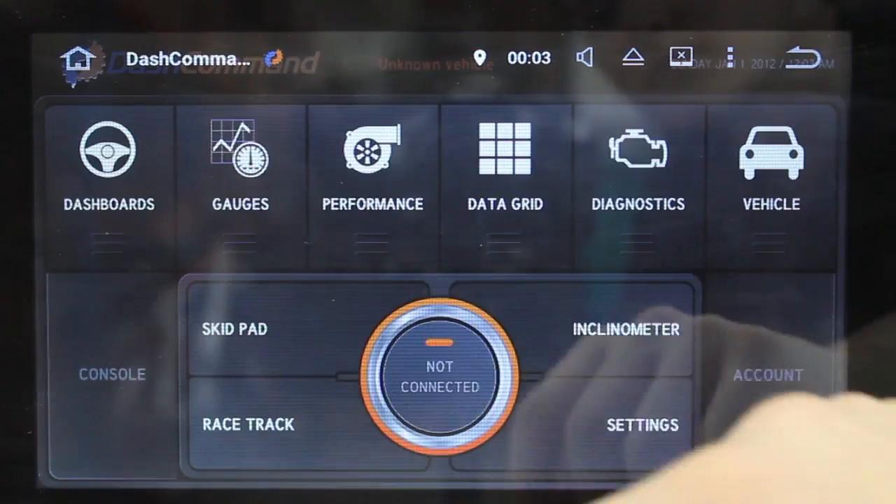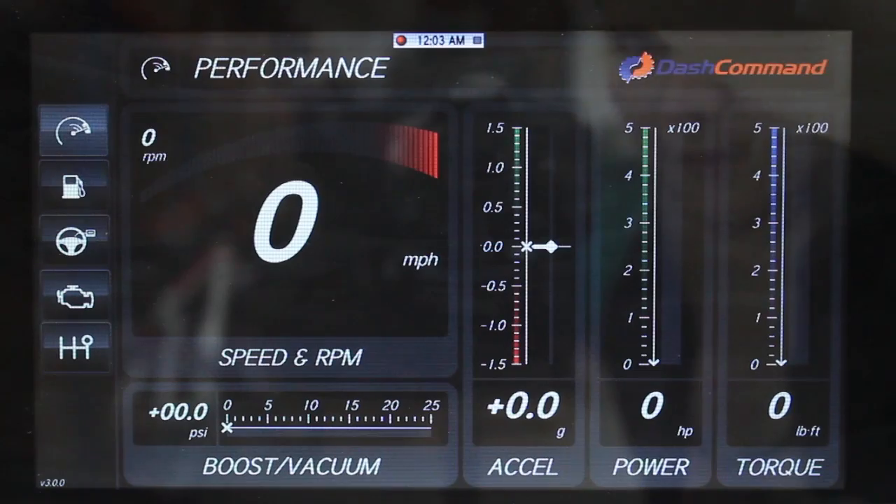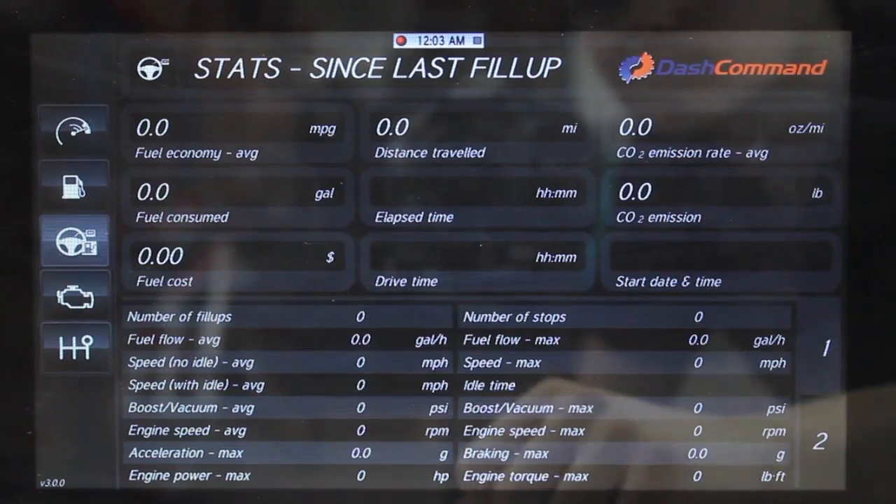This product also supports OBD2 diagnosis. This gives you on-screen information from your car's computer in real time, along with trouble codes in an easy to read format.